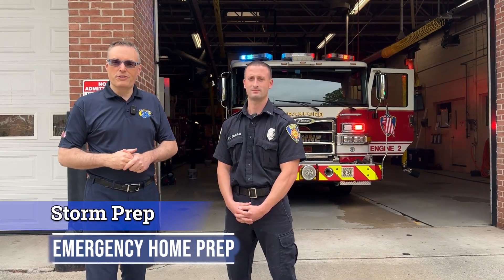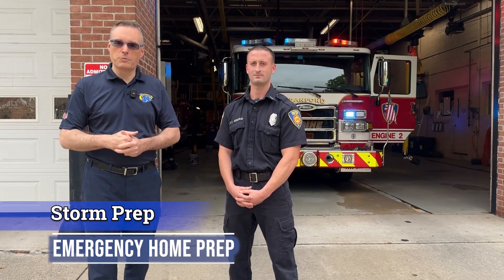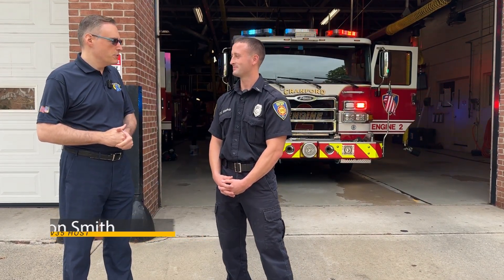Hi everyone, Don Smith with TV35. Today we are here at the Cranford Firehouse in our series of emergency management videos that we've been bringing to you here on TV35, our YouTube channel, the Cranford Township website, and the emergency management website. Joining us here today is Lieutenant Carmen Giardino. Lieutenant, nice for you to join us today.